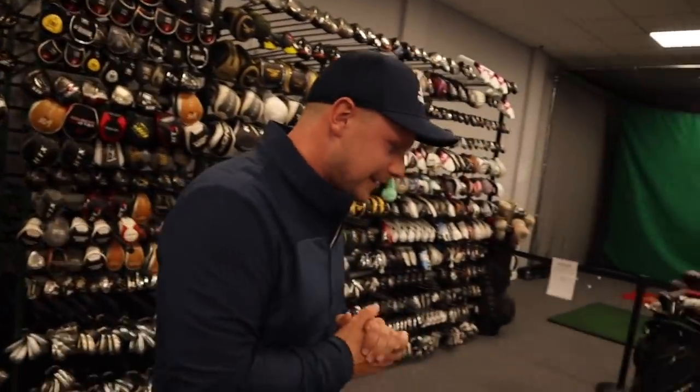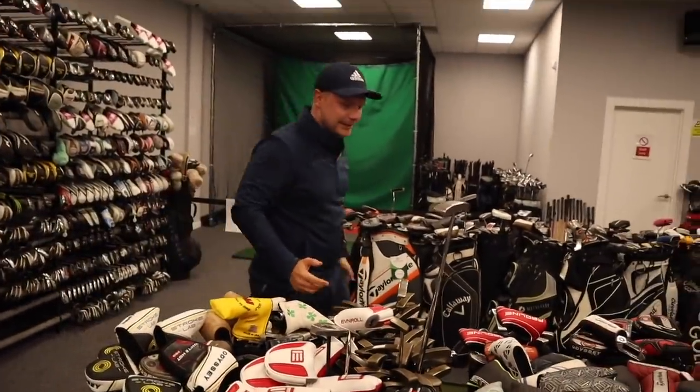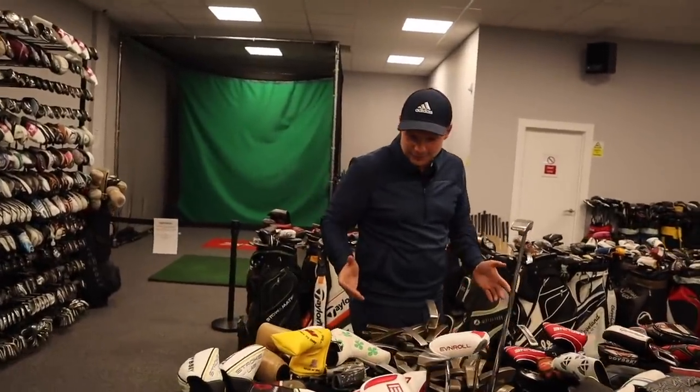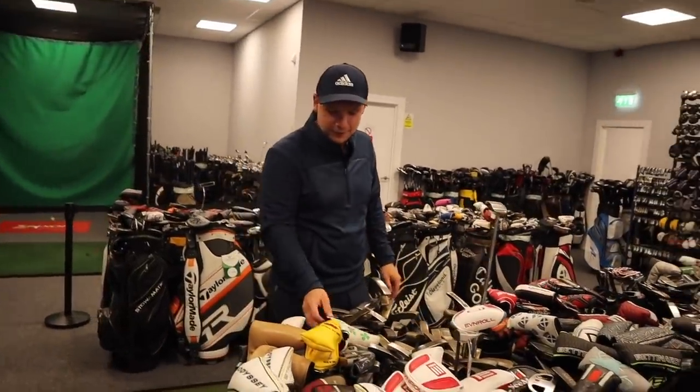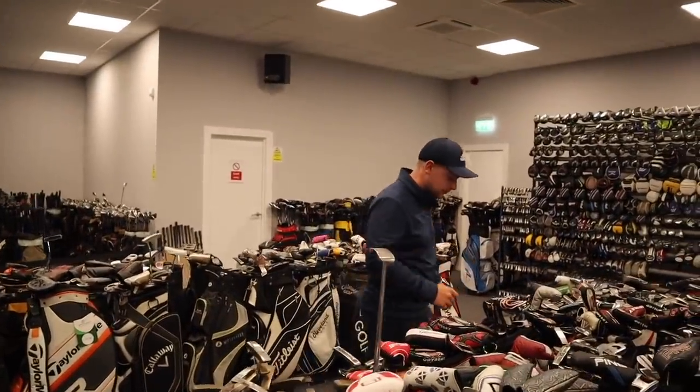For me, the driver actually isn't the most important club, whereas Mark seemed to think it was one of the most important clubs. Now, I had a lot of fun looking at putters because I change my putters more often than I do my socks — I'd say my pants, but mum wouldn't be very happy with that — so socks we'll go with.